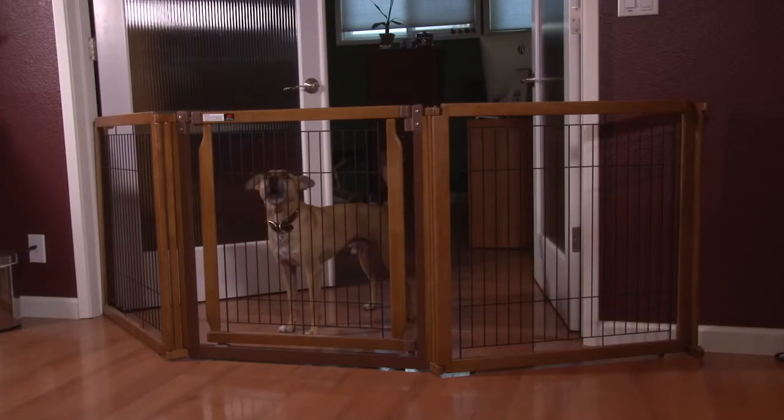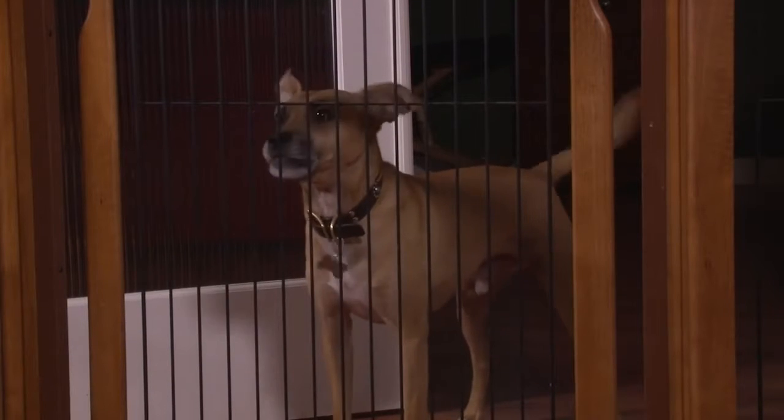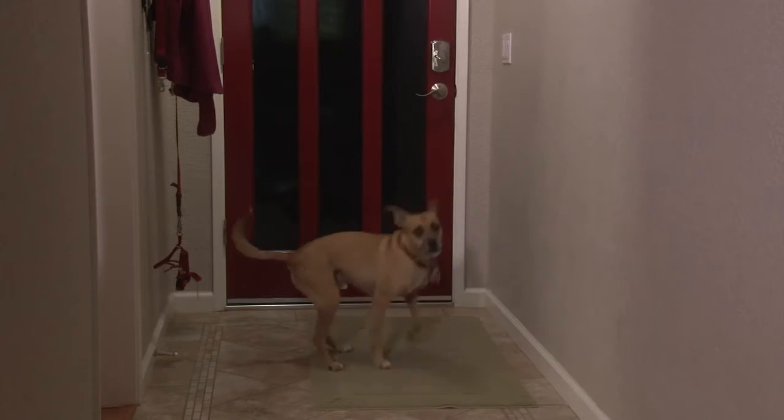One great advantage of the Treat and Train is that it allows you to reward dogs at a distance. Because of this, it's a great tool for dealing with dogs with barrier frustration or separation anxiety — that is, dogs who bark or perform other anxious or attention-seeking behaviors when they're left alone.